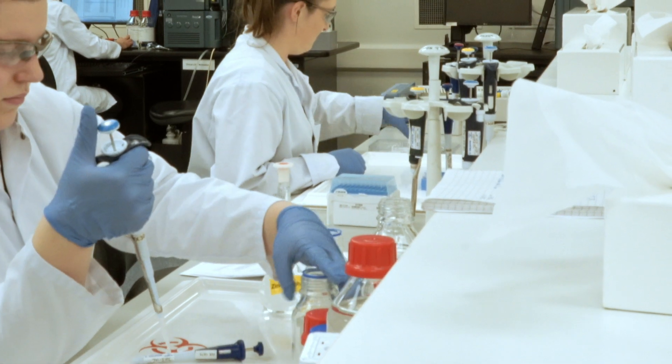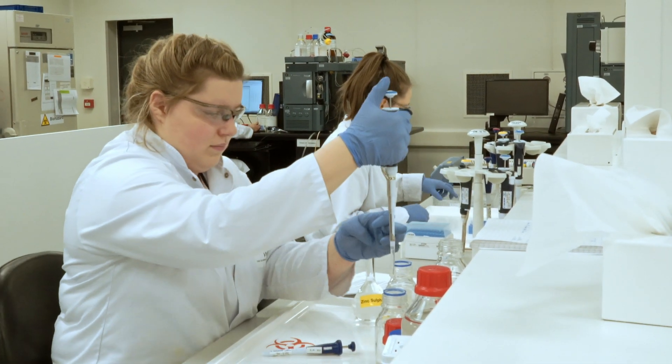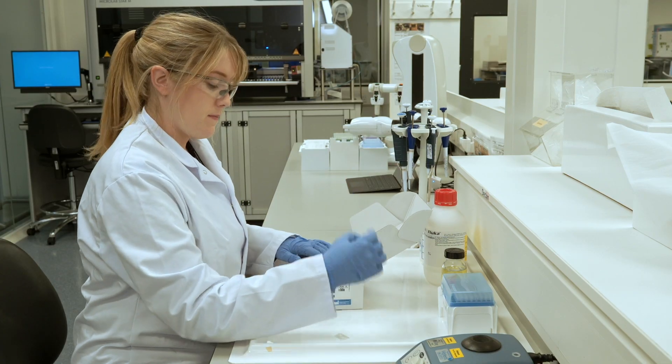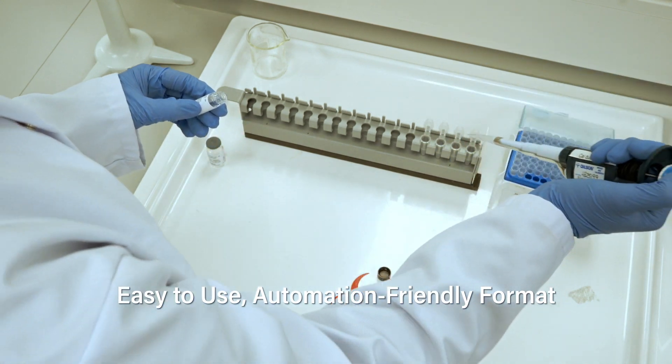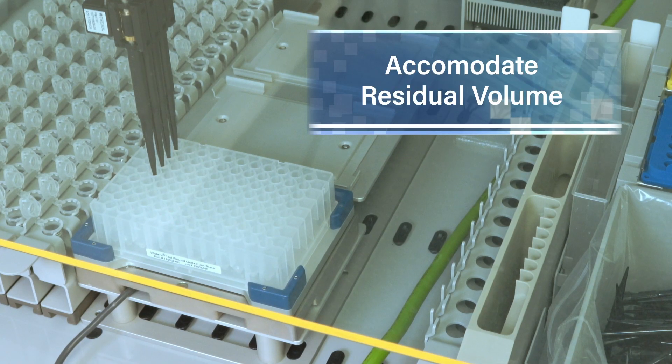AccuTag Ultra Automation Kits are designed for high-volume biopharma scientists who need quick and efficient amino acid analysis. These kits are easy to use and come in an automation-friendly format to maximize workflow and accommodate residual volume.